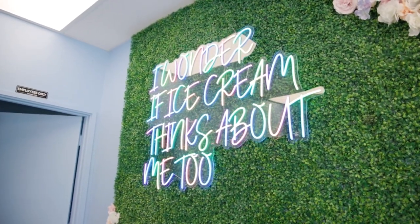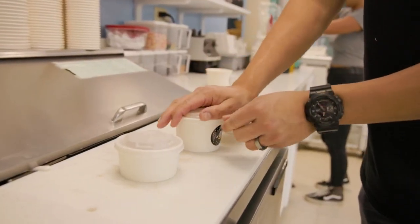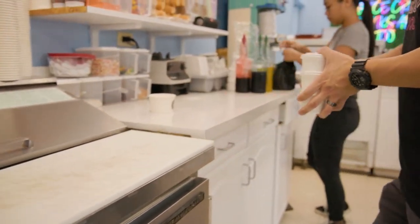My favorite flavor would be our green tea ice cream. We actually just changed the recipe, so we're providing more of an authentic matcha flavor — and more of it too. So there you have it, for all you green tea lovers out there — you have an option here at Dave's Ice Cream.